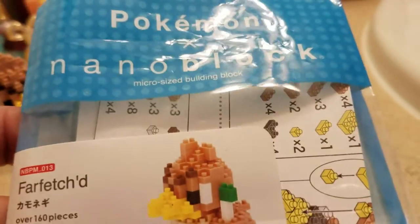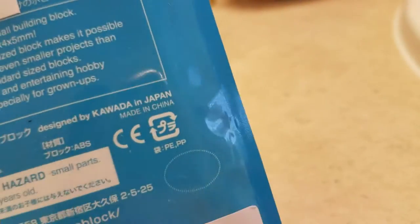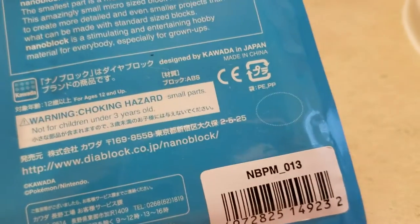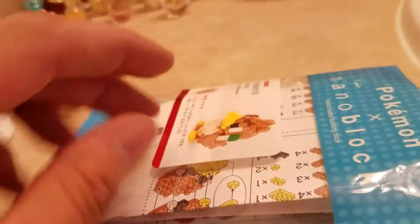These nanoblocks — who makes it? Kawada, that's it. Kawada in Japan. Anyway, made in China, designed by Kawada in Japan.